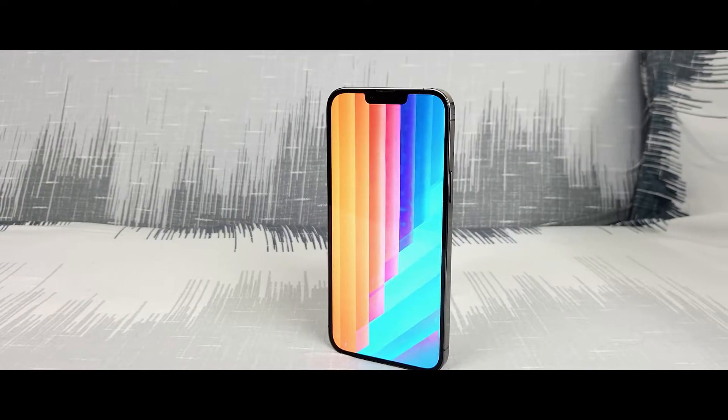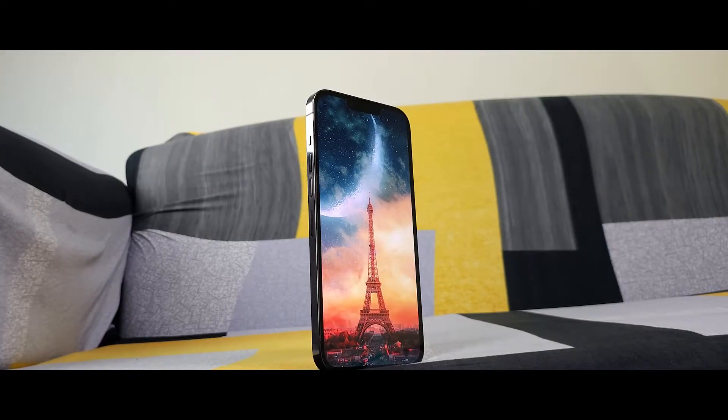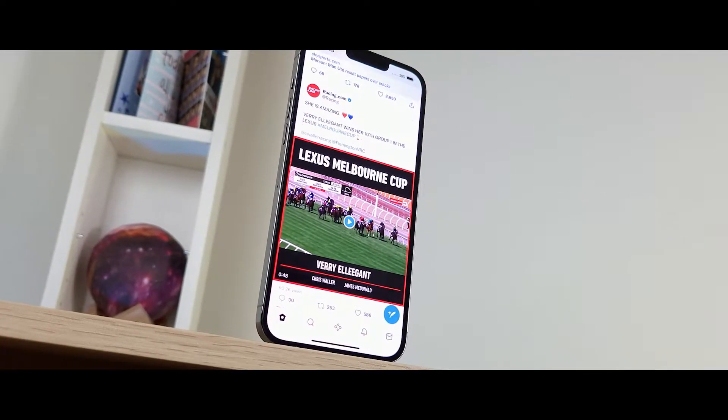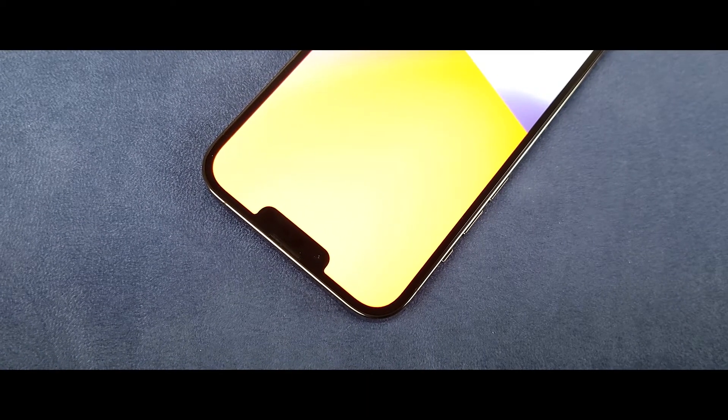At the front there is a flat 6.7-inch Super Retina OLED display. This is easily one of the best displays on a smartphone. Consuming content of any kind on this display has been an incredible experience. There is still a notch at the top — it's a little bit smaller than last year, but still here.